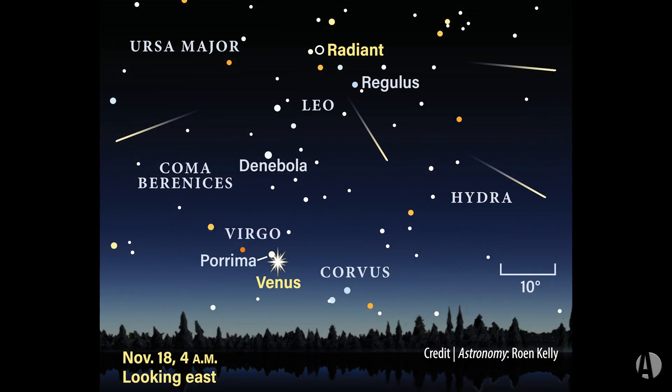You can see meteors for a number of days on either side of the peak, but the peak is going to be Friday night, November 17th, into the early morning of the 18th. That'll be the best time to see these meteors, if it's clear.